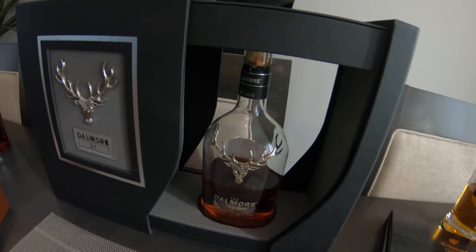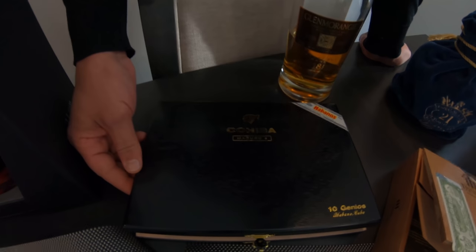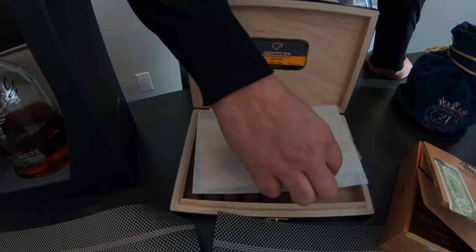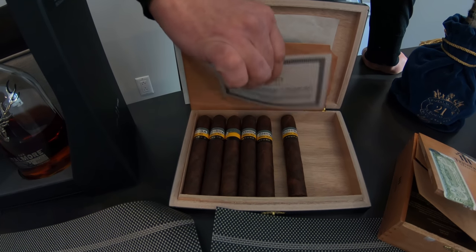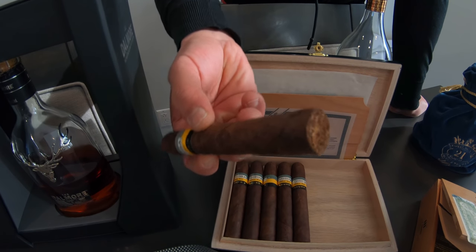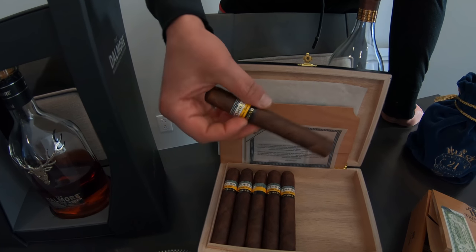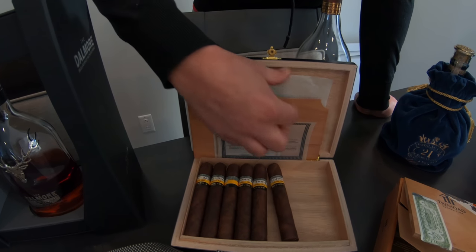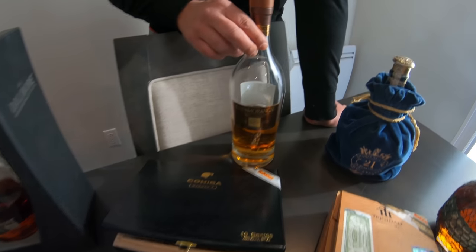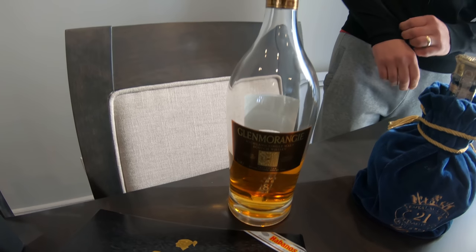To the right is another Maduro — we call it the Genios, or you could say that in English. This is the bigger version of the Mágicos that we saw earlier. Again, a very dark leaf wrapper on that cigar. If you like the oak taste and robust cigars, this is it. It's also very hard to find these days and very pricey. I like to enjoy this with the Glen Morangie 18-year — minimum 18 years. I find it to be very smooth and it goes very well with the taste of the cigar.